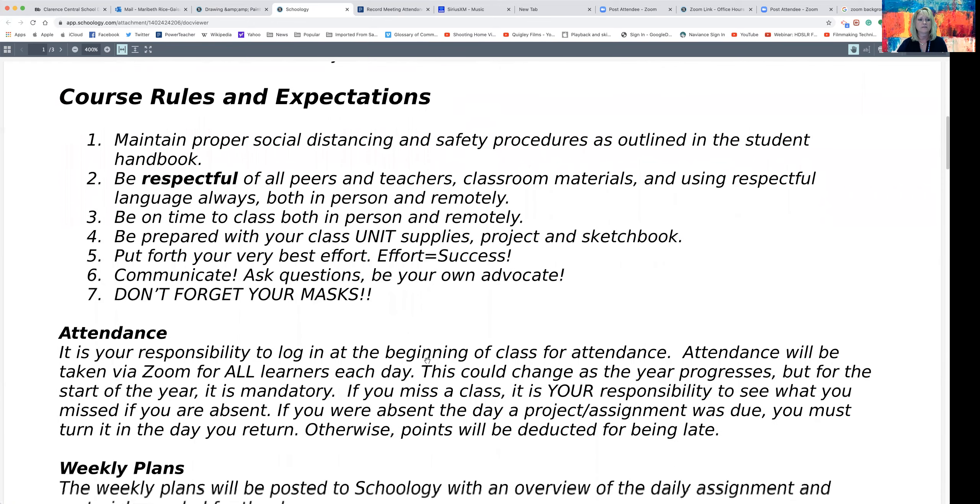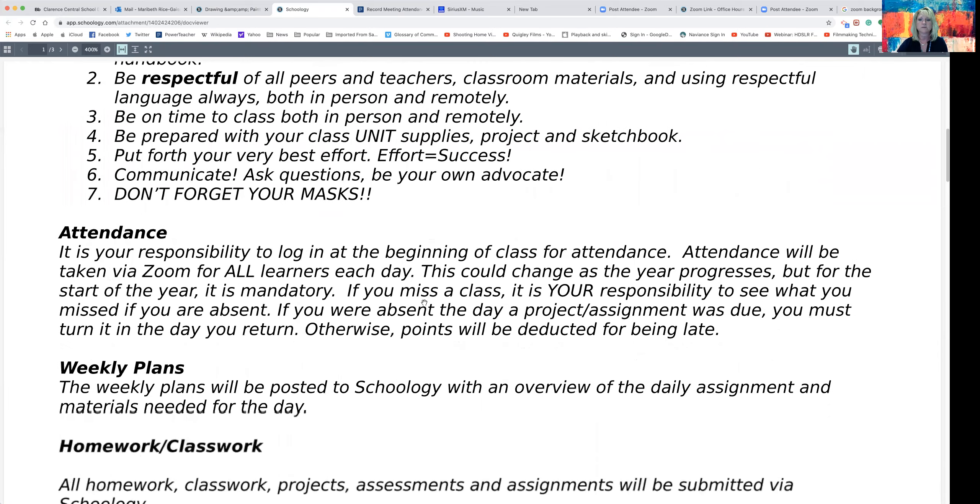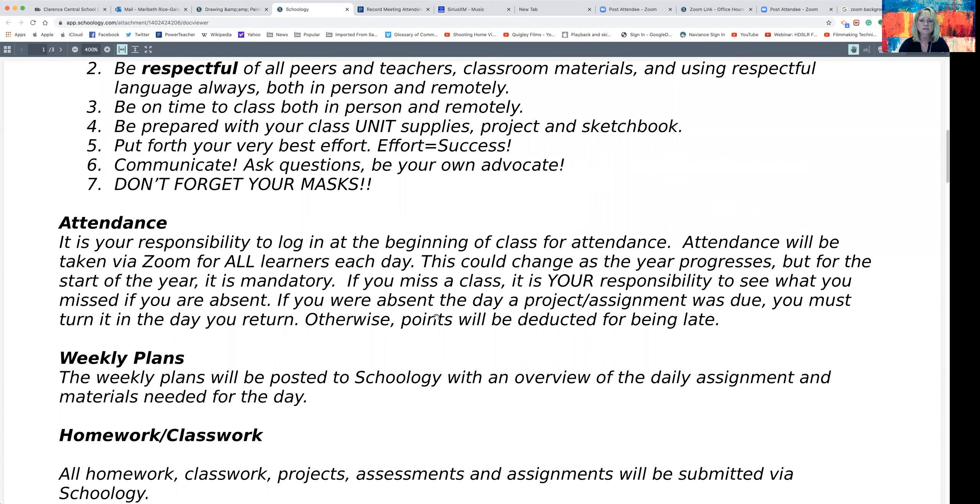Any questions they have, they are very welcome to ask me whether they're in front of me or working remotely, and if they need a special meeting we can set that up as well. Attendance is really key and important for your child to be successful. Students are going to be logging in every single day, whether here or remote — they'll log into our Zoom meeting and I will take attendance from there. I ask that they log in at a prompt time. Wednesday is the remote day for everybody and will be a shorter period, but regardless I'd like to touch base with everyone. Should they need assistance, they just need to talk to me or send an email so we can set up a meeting.